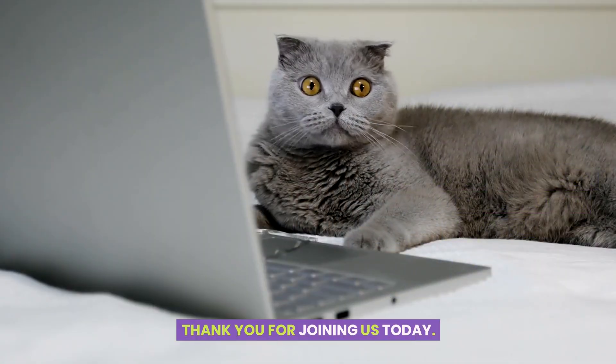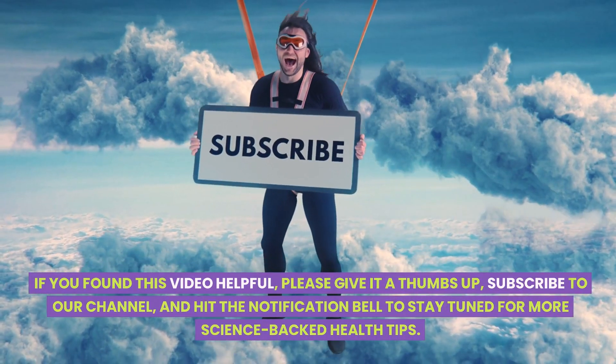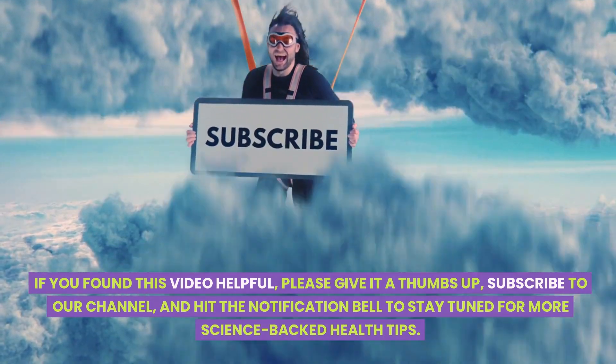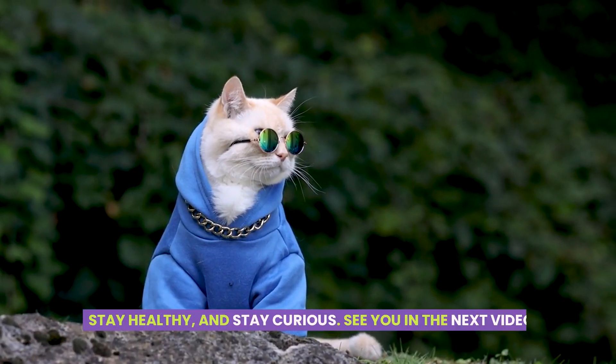Thank you for joining us today. If you found this video helpful, please give it a thumbs up. Subscribe to our channel and hit the notification bell to stay tuned for more science-backed health tips. Stay healthy and stay curious. See you in the next video.